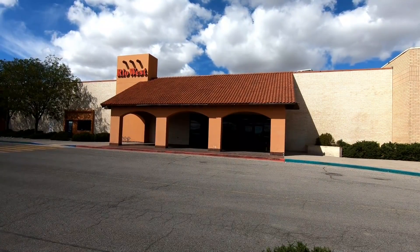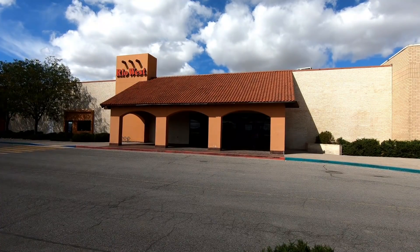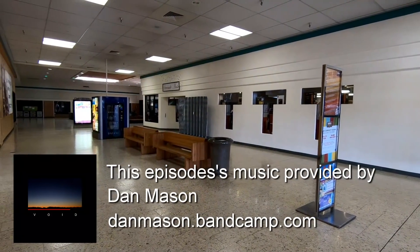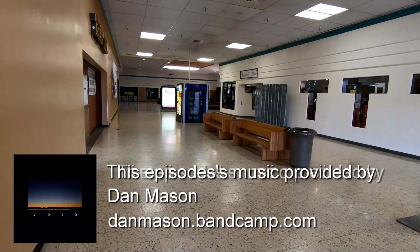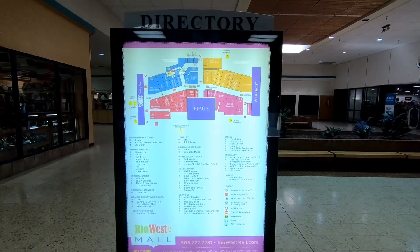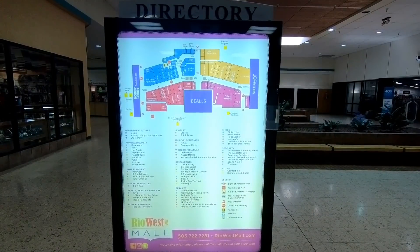Hello everyone and welcome to Retail Archeology. Today we'll be taking a look at the Rio West Mall in Gallup, New Mexico. This mall opened in 1980 and as we'll see throughout the video, I don't think it's been updated much since then. Here's a map of the mall and you can see it's anchored by a Hobby Lobby, a Beals, and a JCPenney.